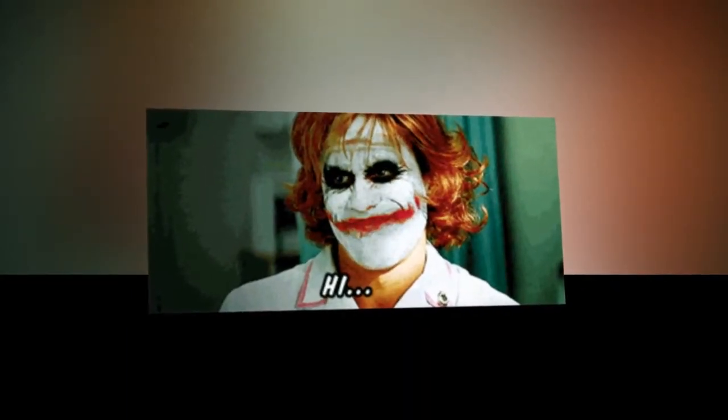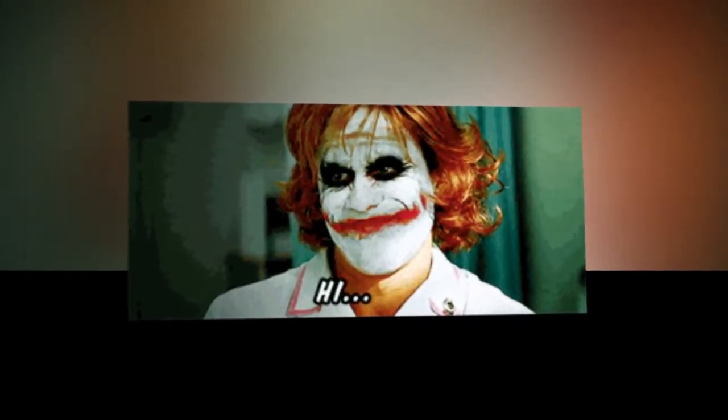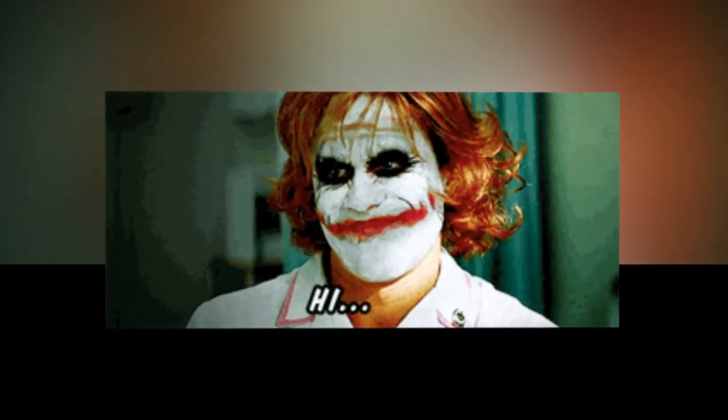The TL;DR doctor version: this mascara is awesome and you should buy it if you've ever been personally victimized by mascara smears or flakes.